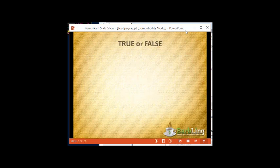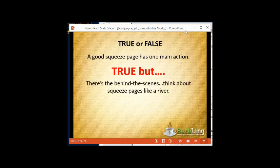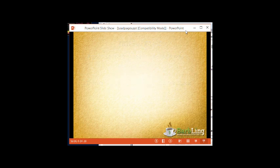True or false: a good squeeze page has only one main action. That's true, but there's a lot going on behind the scenes. Think about squeeze pages like a river — you flow your subscribers from one action to another action to another action. That is what myleadpages.net allows you to do.